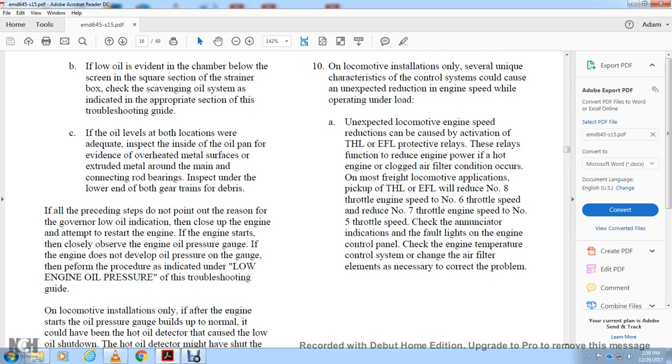Attempt to restart the engine and closely observe the engine oil pressure gauge. If oil pressure drops, perform the oil pressure troubleshooting procedure as indicated.